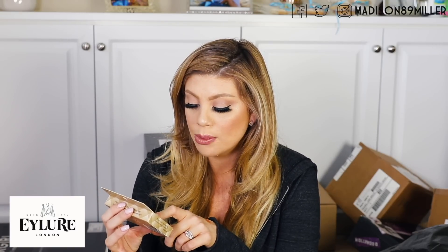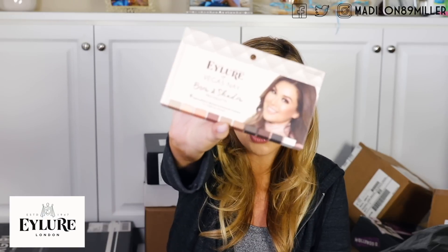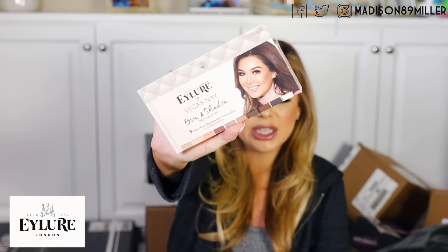It looks like Vegas Nay did another collaboration with Eyelure — she came out with a palette. We have their brow highlighter and shadow pro palette. That is so cool — you can use this for eyeshadow or you could use it for your brows. That is very clever. They have a ton of shades and those are definitely shades that I would use for my eyeshadows too. So that is awesome.